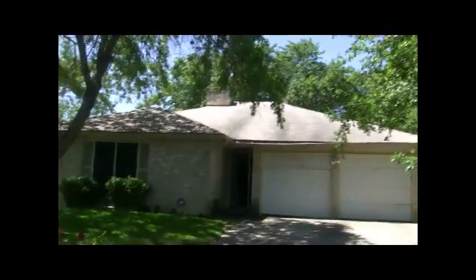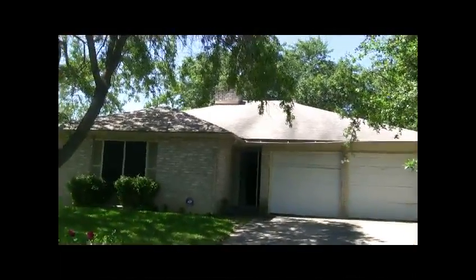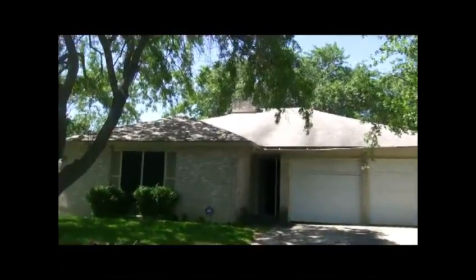Ryan Rodenbeck here with Spyglass Realty looking at a South Austin foreclosure in Cherry Creek, right off of Westgate in 78745. Looks like a good property. It's listed at $140,000 and I think the resale on it is $180,000 with some upgrades.